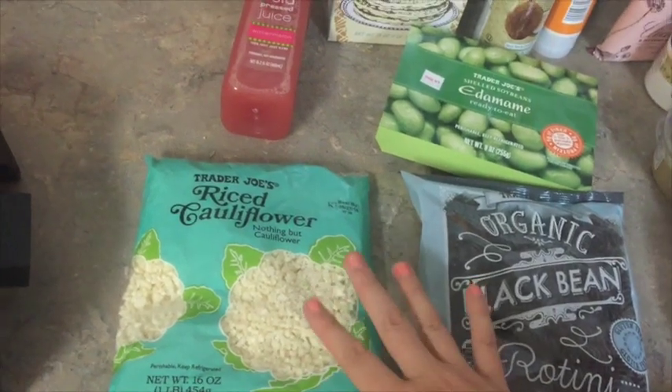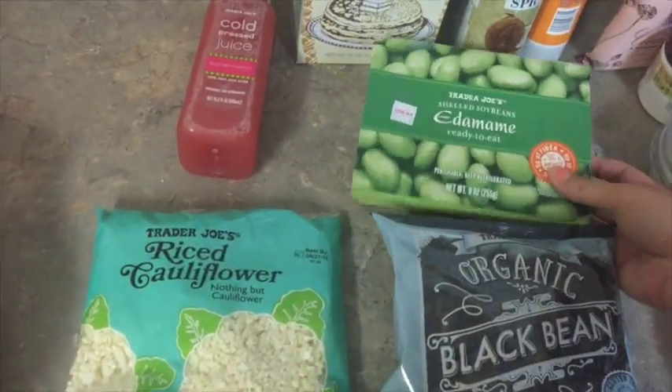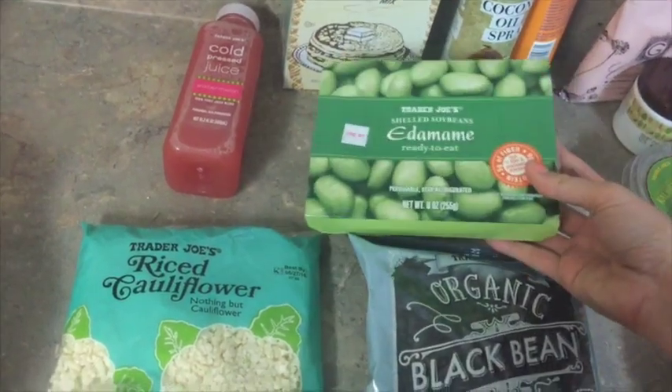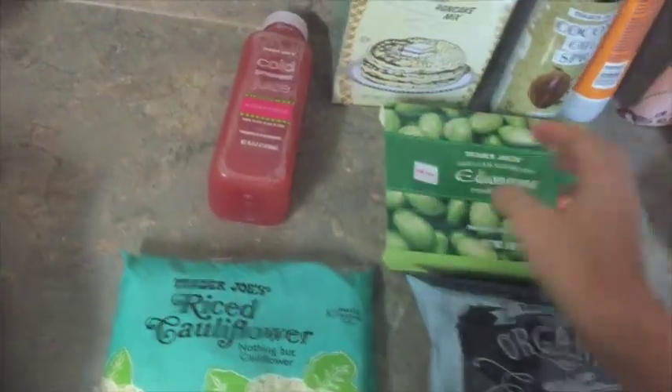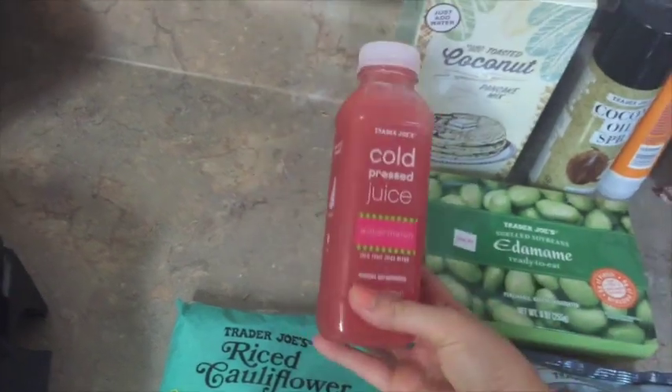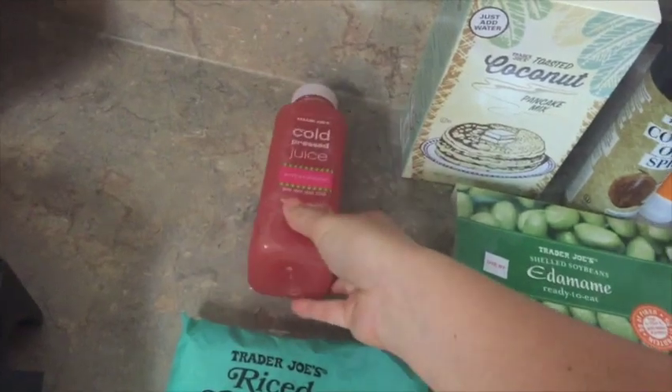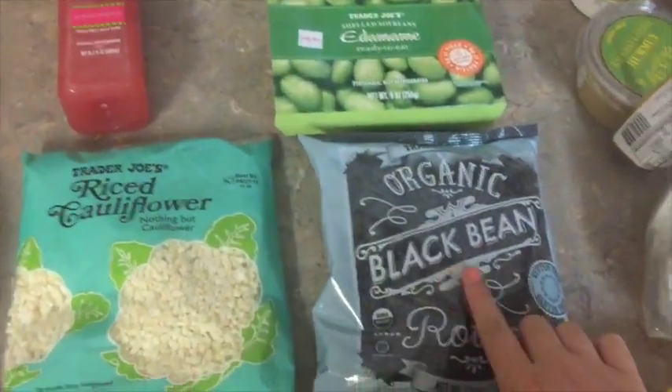Also, she mentioned edamame — ready to eat — you can add this to your salads and it's a really good source of protein. Watermelon juice — this looked really good. I'm not a huge fan of watermelon but I just thought it looked really yummy. It's got lemon in it.